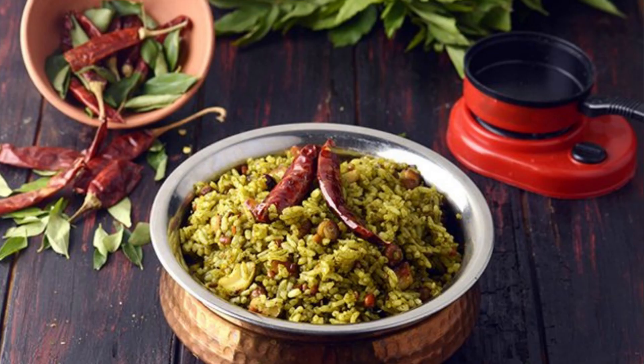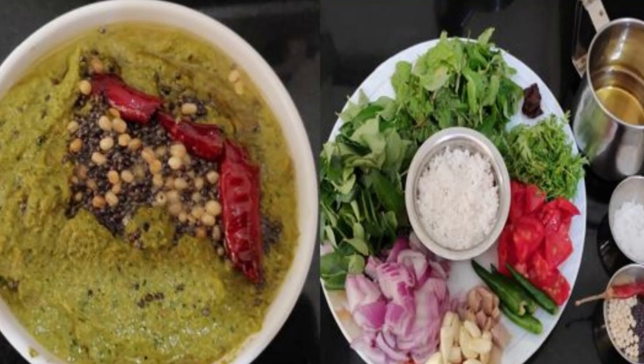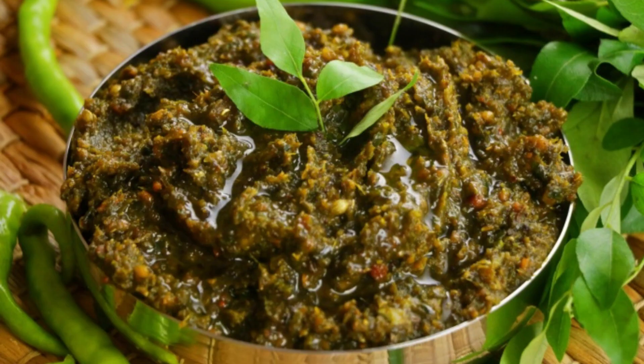Curry leaves are a cherished ingredient in South Asian cuisine, where they impart a unique flavor and aroma to a wide variety of dishes. Whether used as a simple garnish or as a key ingredient in tempering spices, curry leaves play an important role in defining the flavors of many traditional dishes.